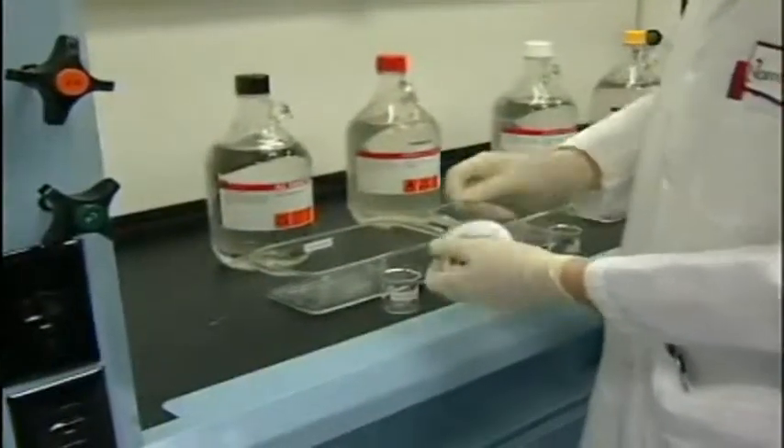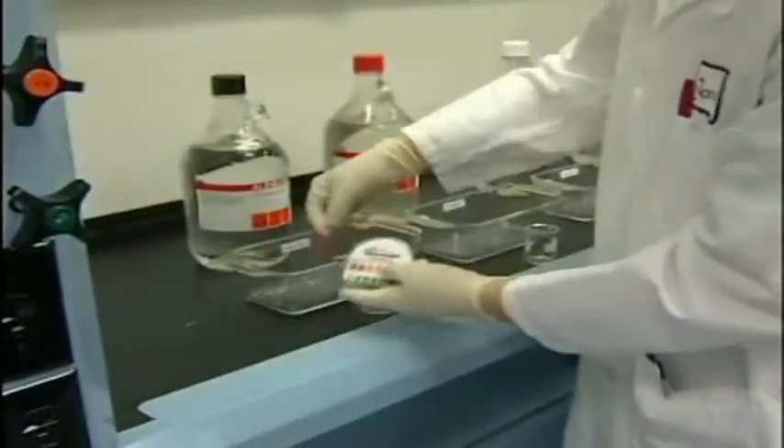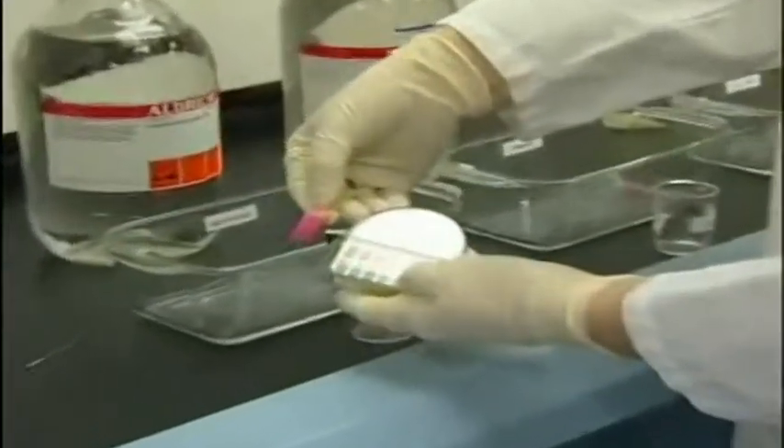The pH is monitored using a pH paper. The bright red color indicates the pH is less than 1 and is highly corrosive.